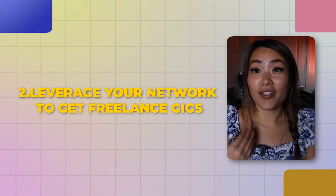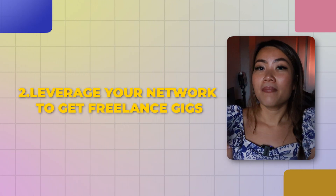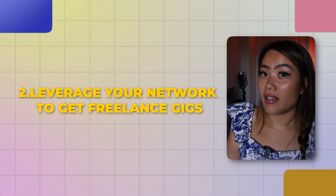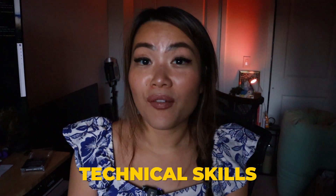The second thing is to leverage your network to start a freelancing gig or find small local businesses where you can provide value as a developer. A lot of times, even small gigs here and there will help you build up your technical skills and give you that real-world experience, especially when it comes to delivering value to a business.